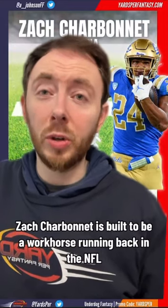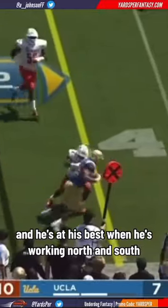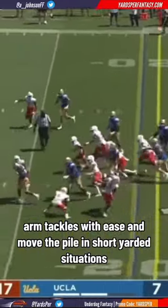Zach Charbonnet is built to be a workhorse running back in the NFL. He runs with good vision and patience, and he's at his best when he's working north and south. His lower body strength gives him the power to break through arm tackles with ease and move the pile in short yardage situations.